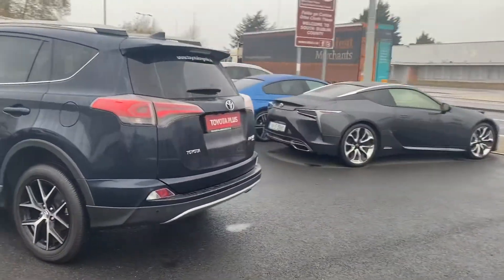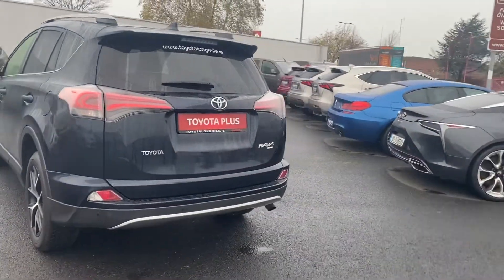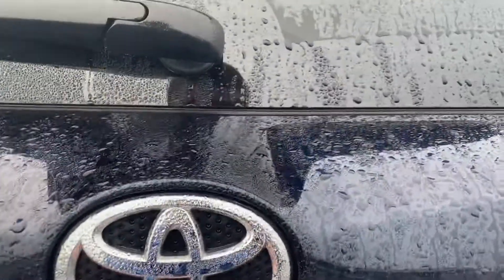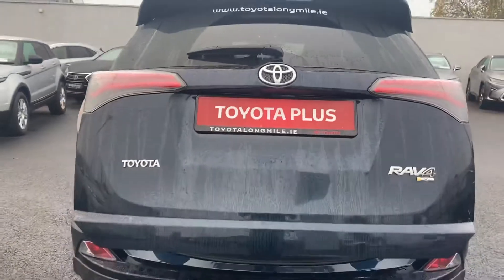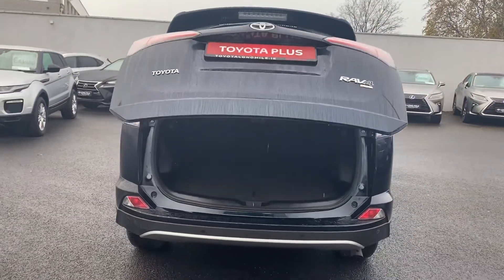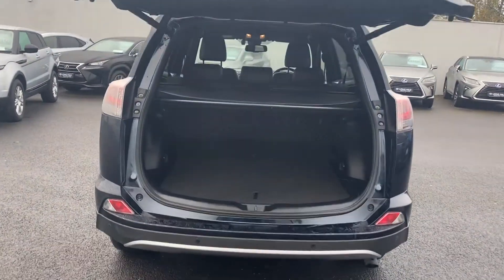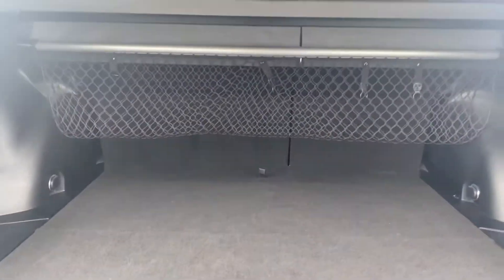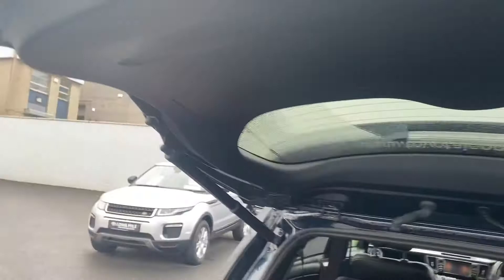This car also has a rear reversing camera, automatic tailgate, and a nice spacious boot with a retractable parcel shelf and a cargo net underneath. Close the boot by simply pressing the button up here.